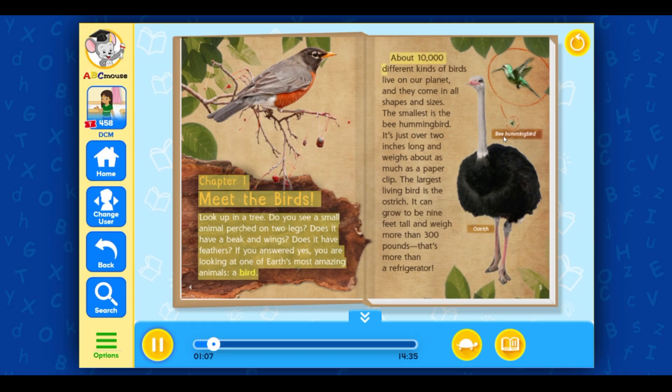About 10,000 different kinds of birds live on our planet, and they come in all shapes and sizes. The smallest is the bee hummingbird. It's just over two inches long and weighs about as much as a paper clip. The largest living bird is the ostrich. It can grow to be nine feet tall and weigh more than 300 pounds — that's more than a refrigerator.